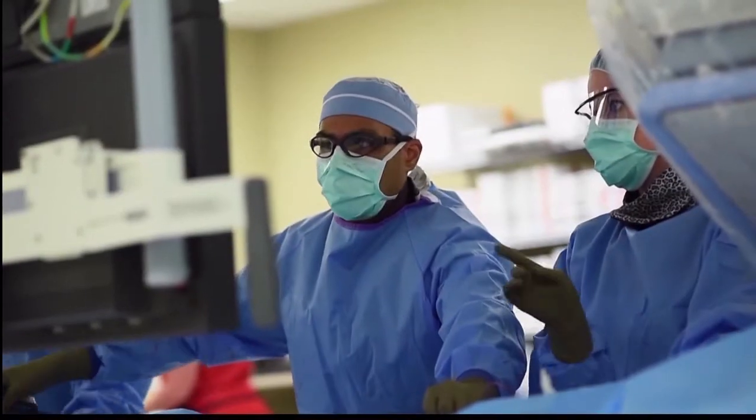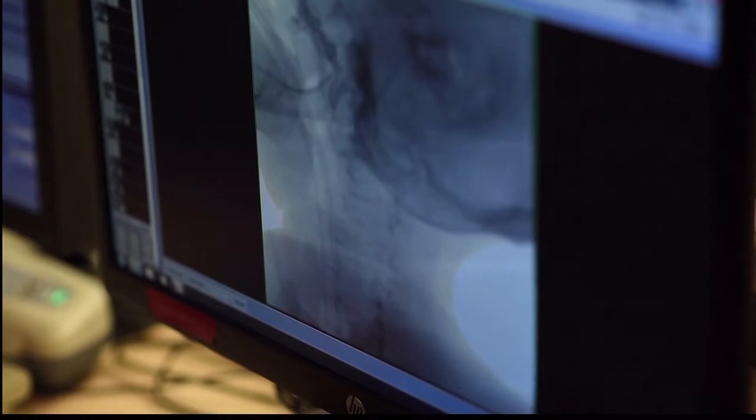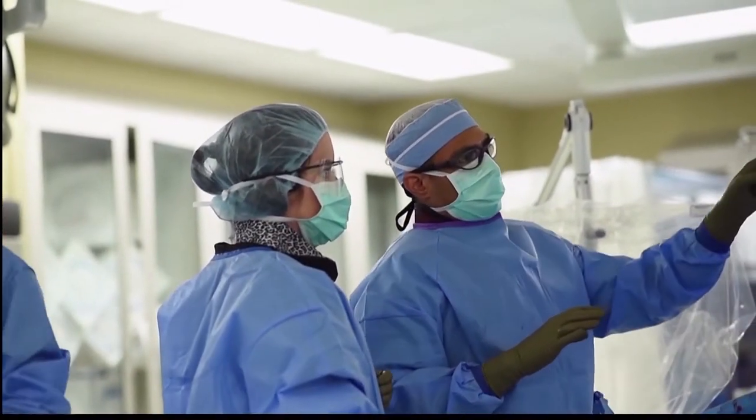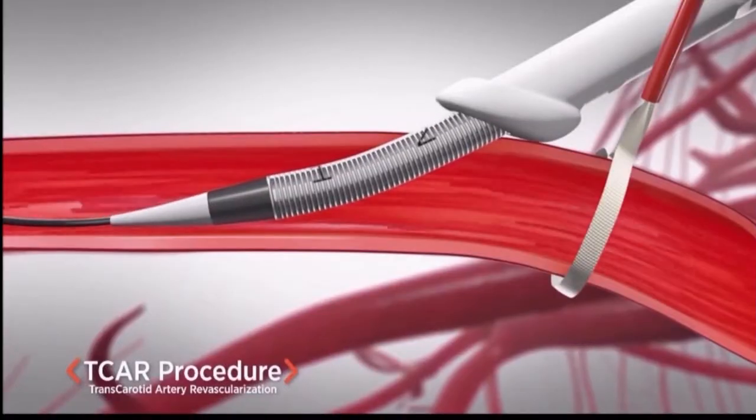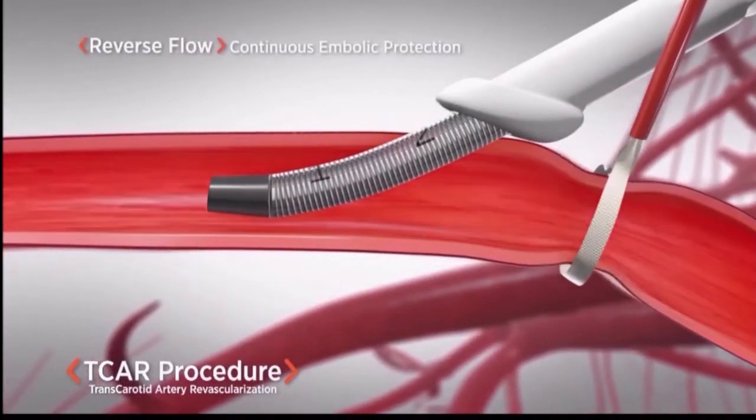What makes it much different from stenting in its traditional form is that TCAR allows the reversal of blood flow away from the brain, such that if any debris were to break off in the course of the procedure, they would be carried outside the body rather than towards the brain.